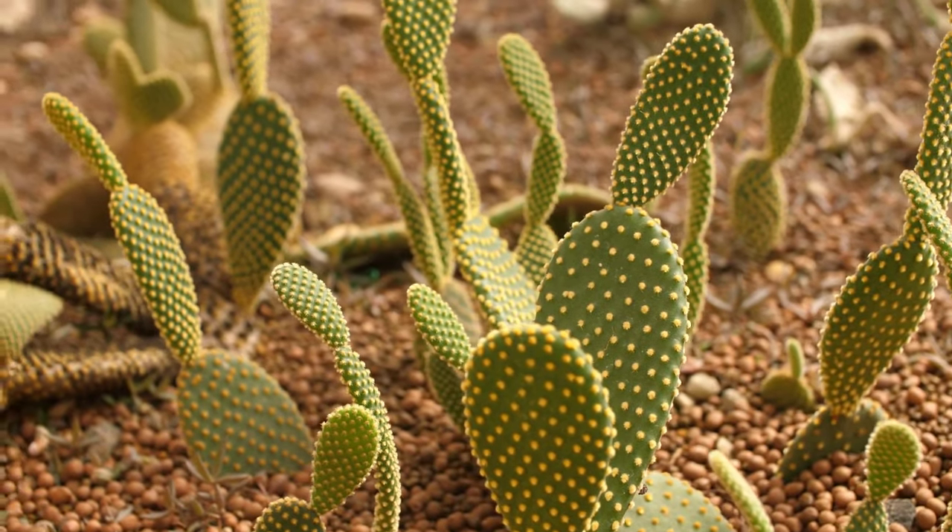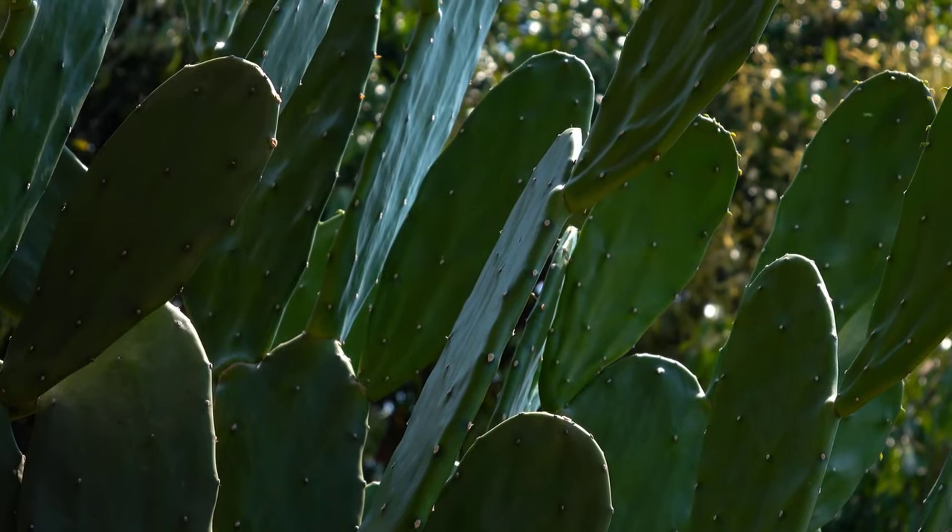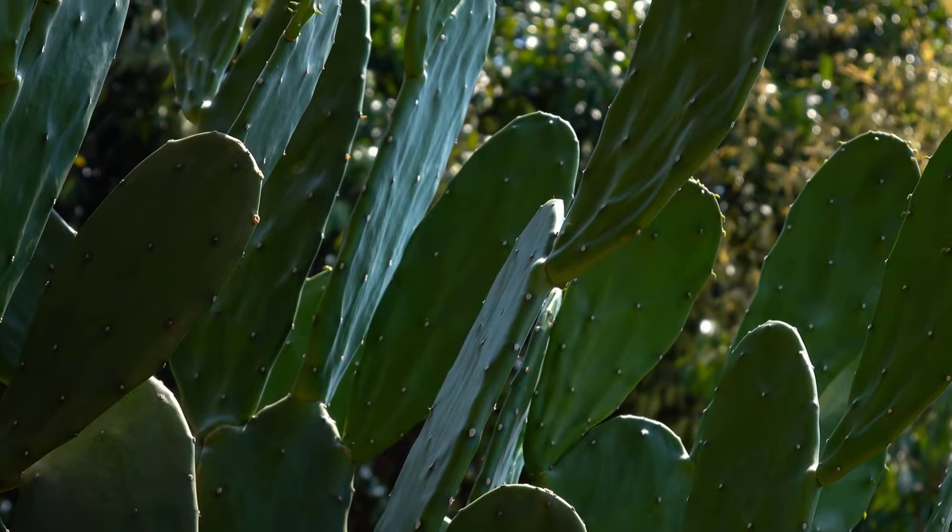For extra protection against cats, you can plant cactuses in your garden. This method is not harmful to cats, and it is also an easy way to repel cats from your yard.